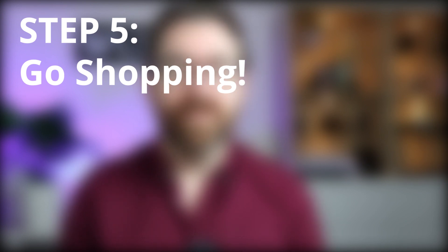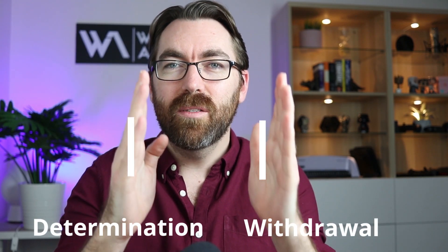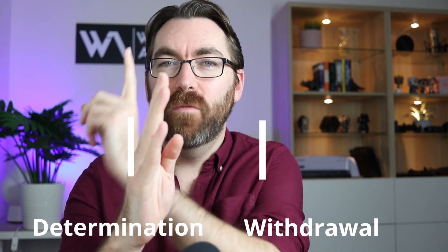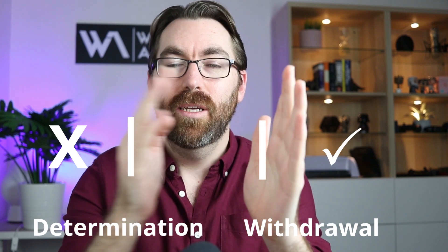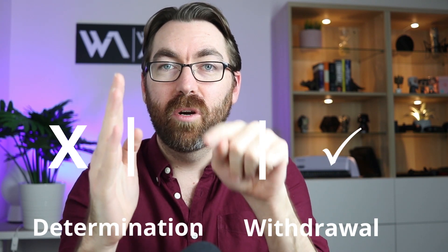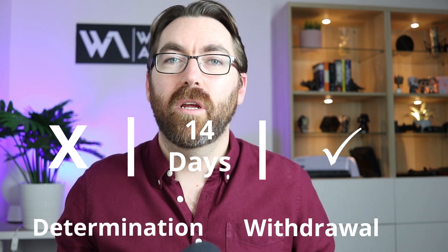Step 5: use your money to go and purchase a property. The most important thing here is timing. You cannot sign your property contract before your determination. It's best to sign the property contract after your withdrawal. Technically you can sign between the determination and the withdrawal, but if you do, you have a 14-day period to then apply for that withdrawal.